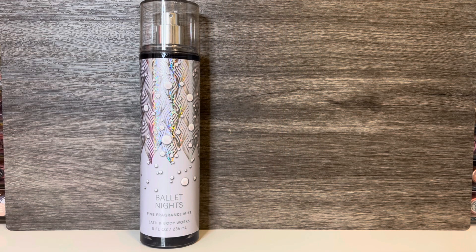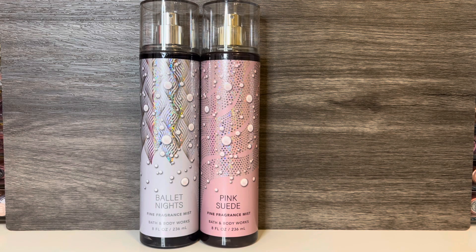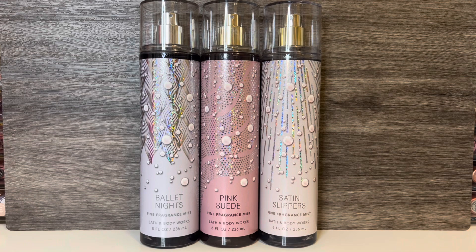The collection includes Ballet Nights, described as a graceful balance of sweet and sophisticated. Pink Suede, described as sweet and smooth as a super chic power suit. And Satin Slippers, described as a dance of elegant, exquisite florals. And now let's get on to the reviews.